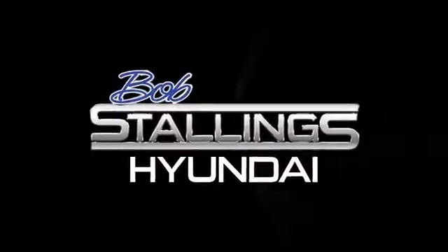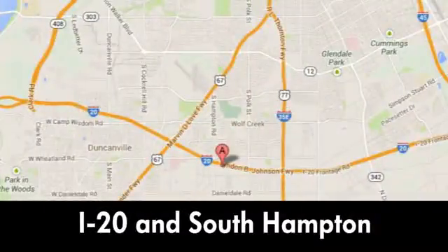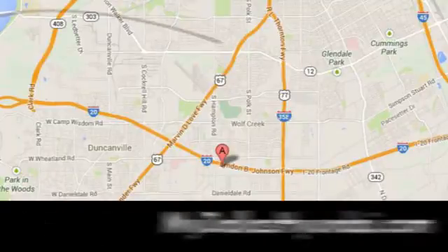Welcome to Bob Stallings Hyundai, easy to find at 39444 Lyndon B. Johnson Freeway South in sunny Dallas, Texas.